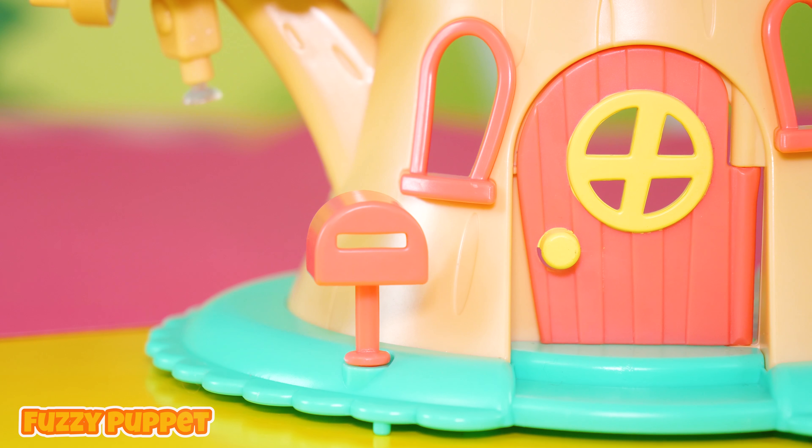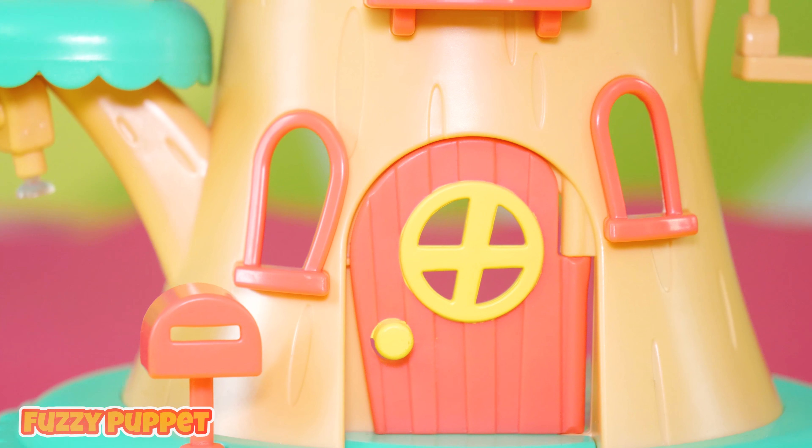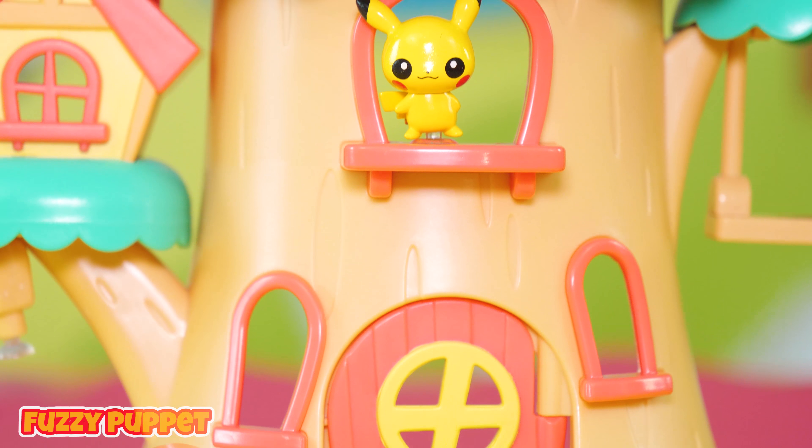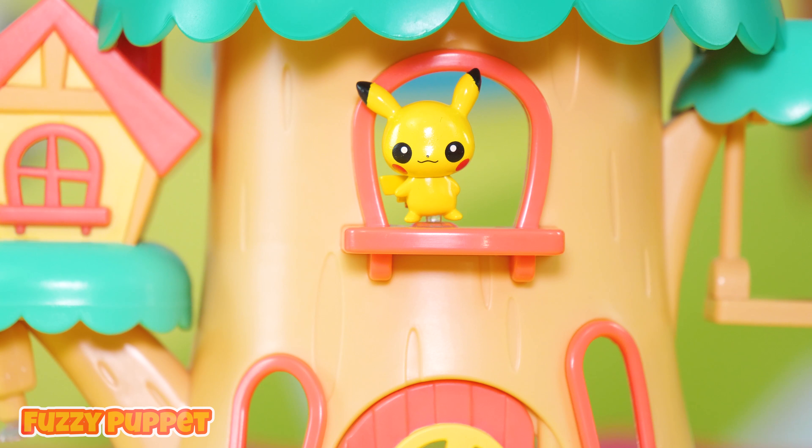Oh, look at that mailbox! And there we have the door! A couple of windows! There's Pikachu, hanging out there in the window! Look at the realism on these tree branches! Pretty neat! Yay!